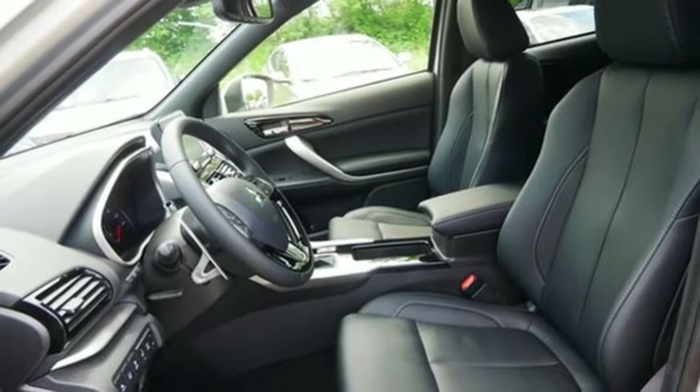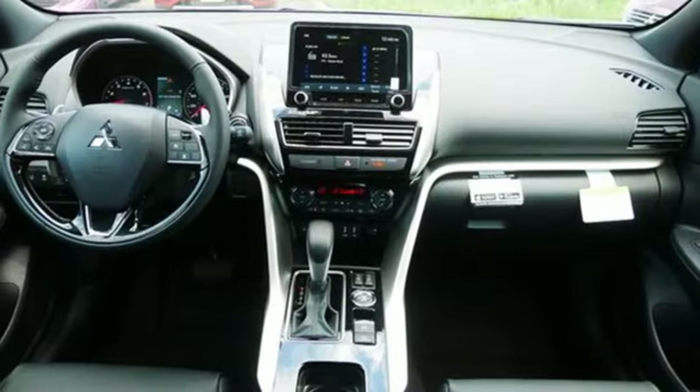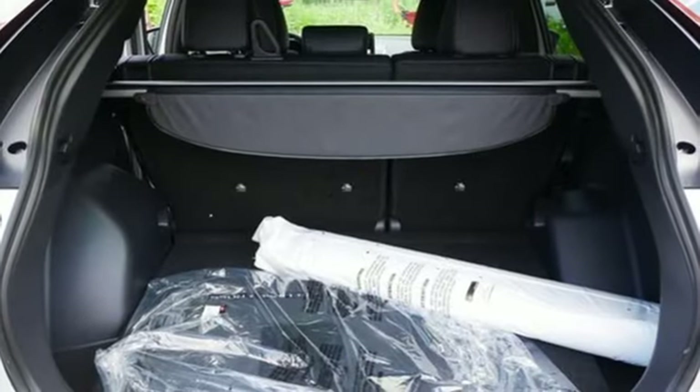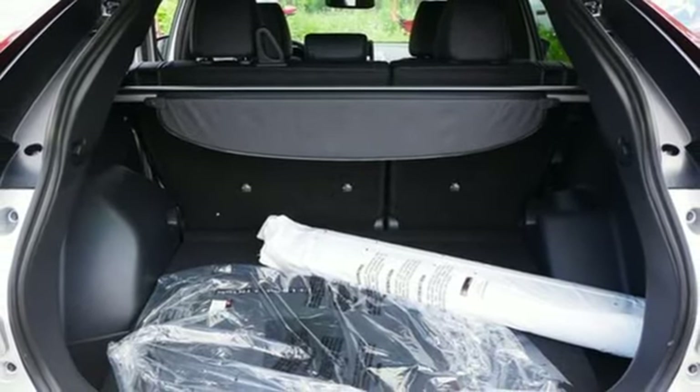Doors and push button start proximity key, external memory control, hands-free liftgate, wireless phone connectivity, and integrative navigation system with voice activation.